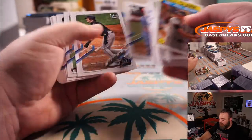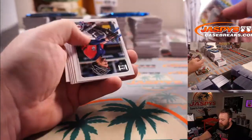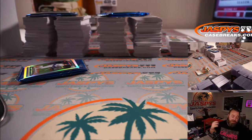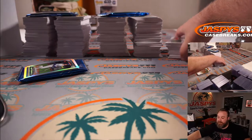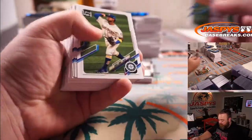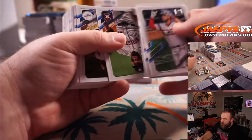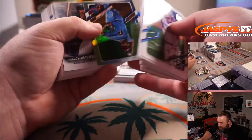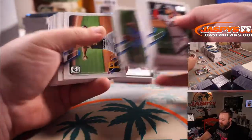I don't think that Prizm Draft Picks break was on the schedule yet, Joe. Last I looked it still had 11 spots left. Before I started the Flawless break, I canceled number 26 and put six spots straight into that mixer. Zach Eflin for the Phillies. There were still 11 spots left then, so it can't have been that long ago.